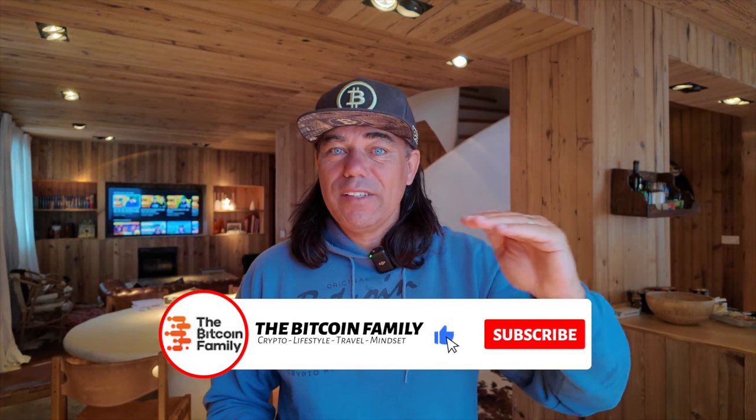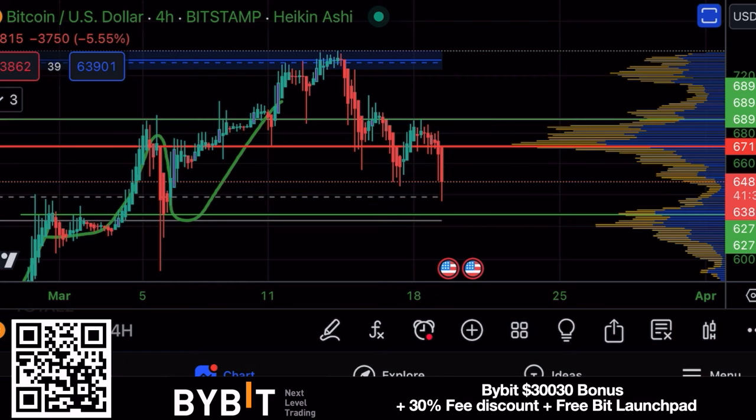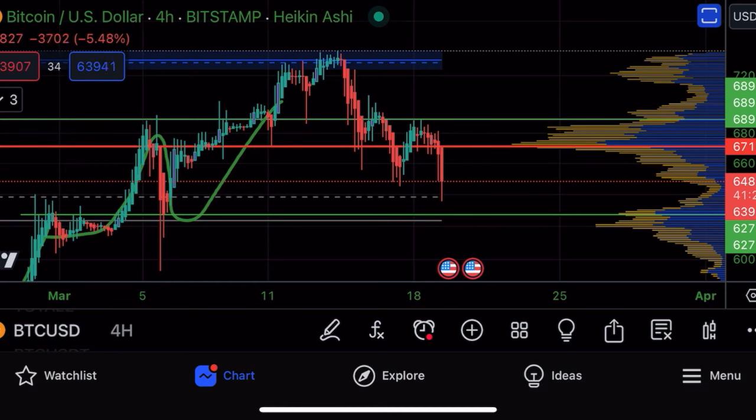Bitcoin is dipping to the 65k area. Are we going to go lower to 60k to pick up that support volume, or will 65k be the support? Let's check the charts. The first chart for the day is this four-hour chart. On this four-hour chart you will see these two green horizontal lines — I drew these already a couple of weeks ago because they were support and resistance lines.